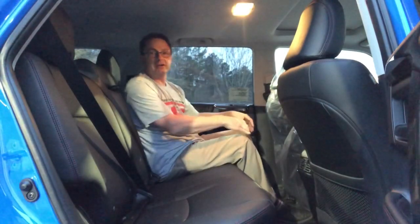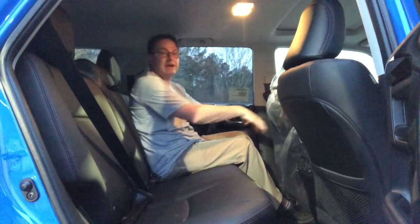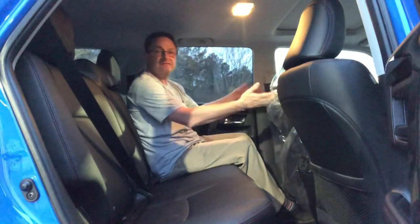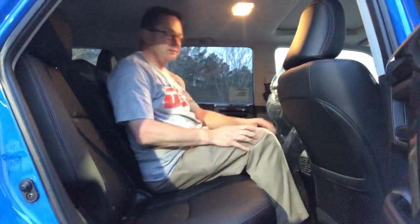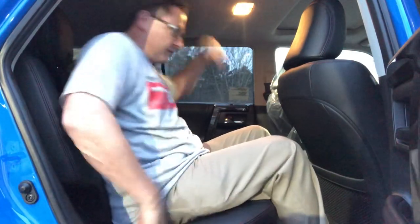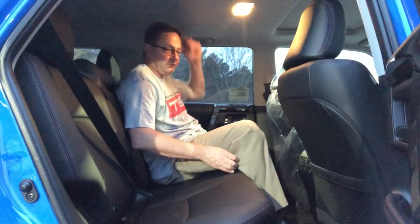The 4Runner has very good leg room — the second most behind the Tundra. With the seat all the way forward, someone around five foot two would have a ton of leg room. It has rear air vents. With the seat all the way back there's still lots of leg room. I'm 5'8" and I still have plenty of headroom.